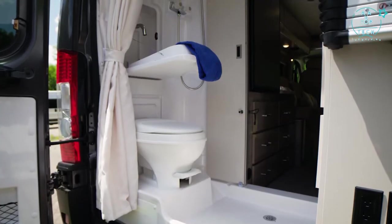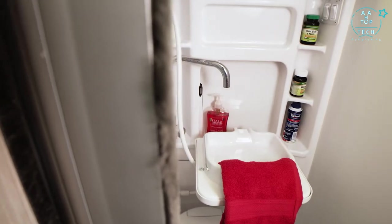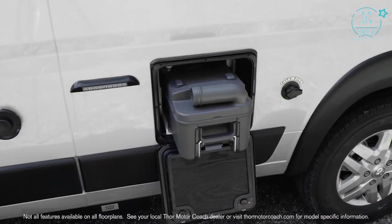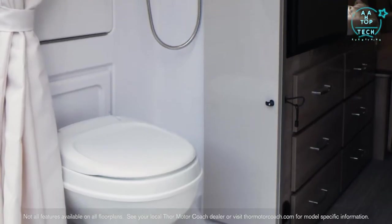The wet baths are a perfect example of how to maximize space — with a flip out sink, medicine cabinet and pull around curtain. The 20A comes standard with a cassette toilet while the other floor plans have a foot flush model.